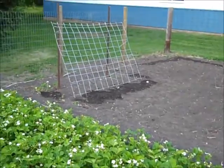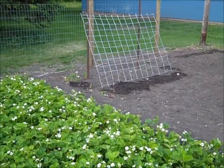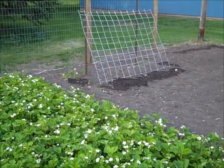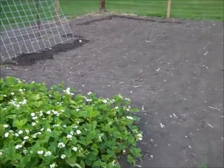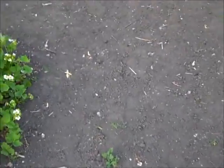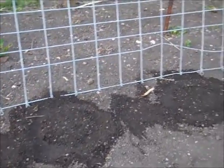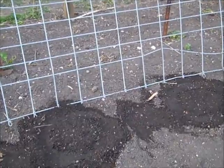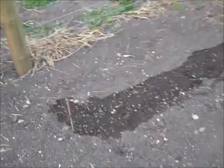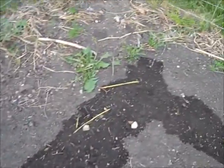Over there on the leaning fence is where we're putting our cucumbers, which will create a nice little shelter for the chickens. We plant nasturtium there too to intermix with the cucumber vines — it helps repel the cucumber beetle. We had a lot of those last year, but with the nasturtium I only had a few beetles while my neighbor had a pile of them. The nasturtium flowers are also really pretty and they attract pollinators.